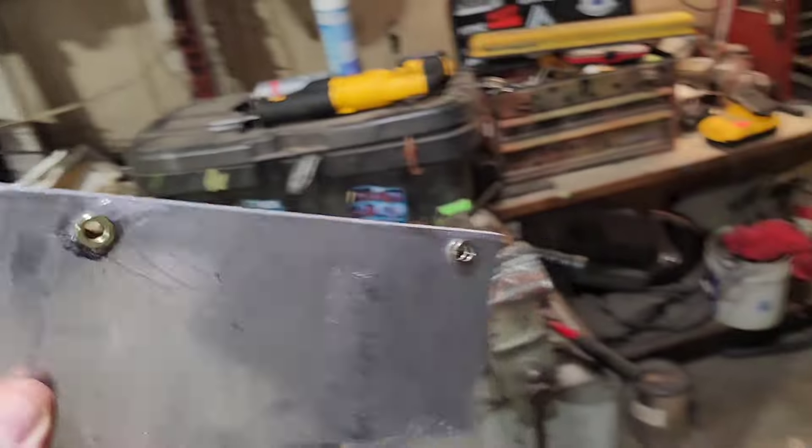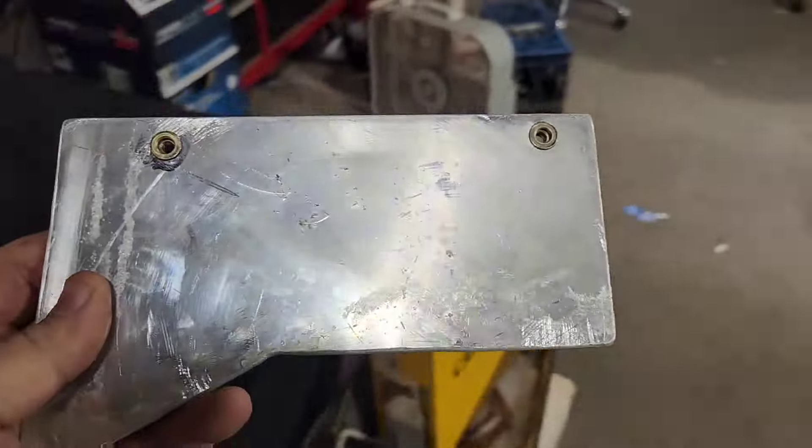We got our two riv nuts installed in this panel, so we're in a way better position. We're gonna start mounting that, and then we'll drill the quarter inch holes that we need to go through the plate so we can actually drill the holes that take the grommet size.